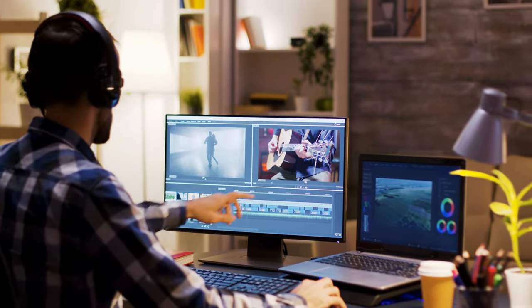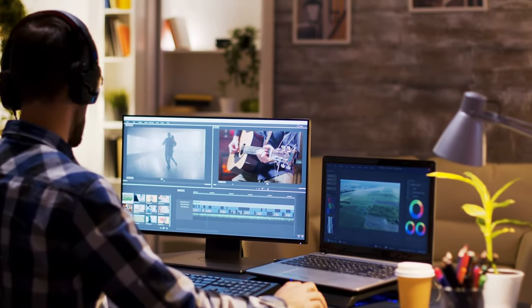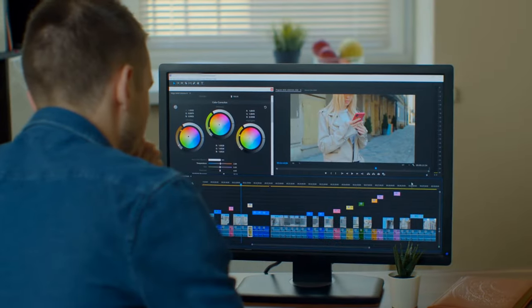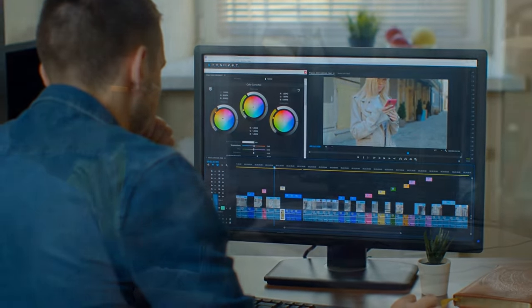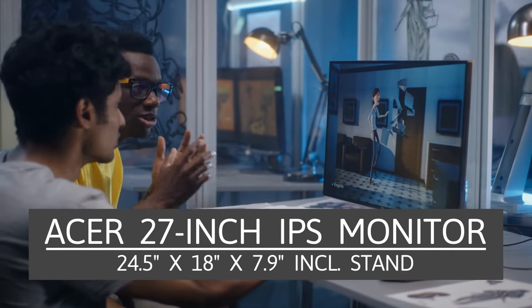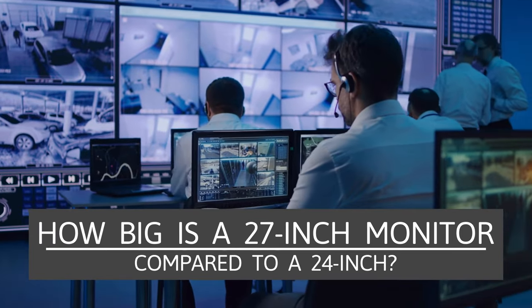These dimensions are for the monitor only and do not include the stand. With so many different types of stands available for monitors, it can be difficult to get an exact size, but on average the stand will add four to six inches to the height of the monitor. Desk-style stands will add additional height depending on the brand you choose. For example, the Acer 27-inch IPS monitor has dimensions of 24.5 inches wide, 18 inches tall, and 7.9 inches thick, including the stand.